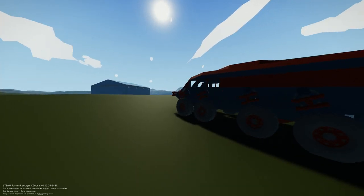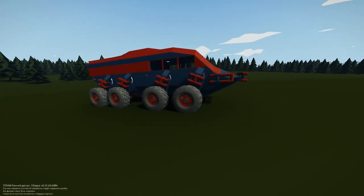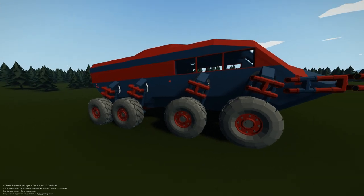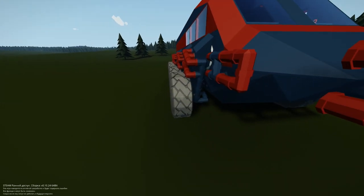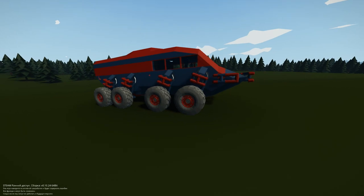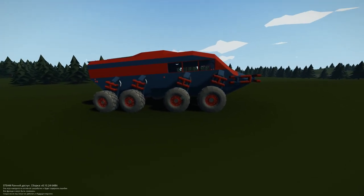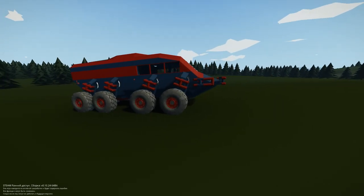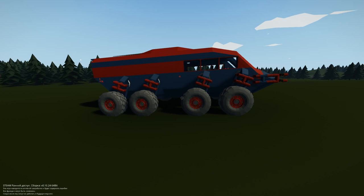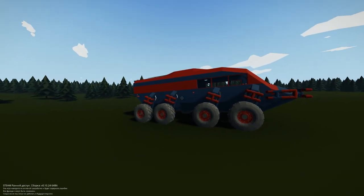У неё есть несколько необычных функций. Первая из них — подвеска, немного необычная, неординарная. Я нигде такие не встречал. Вот так под наклоном колёса у нас стоят, и самая главная их особенность — можно регулировать высоту клиренса. Ещё одна ключевая особенность — постройка отлично плавает по воде. По суше скорость 120 км/ч, по воде — 60. Давайте смотреть.